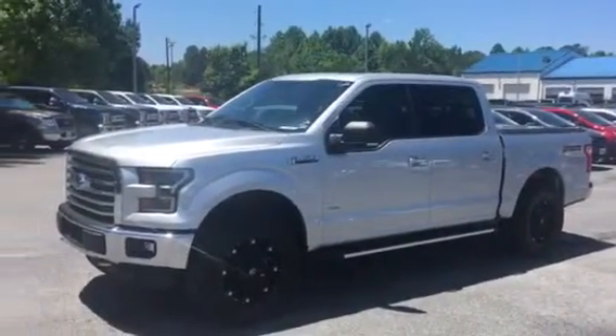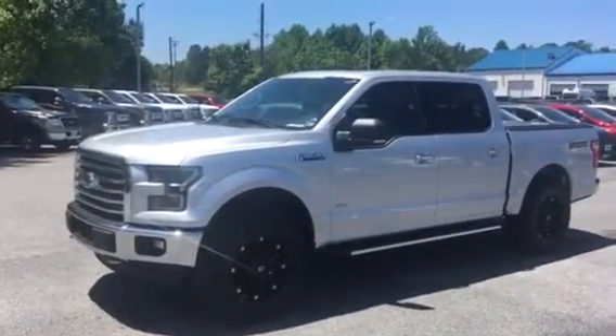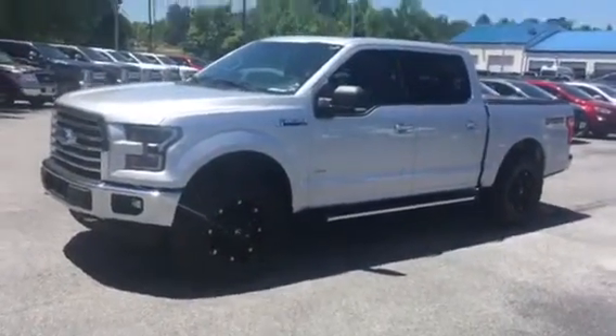Hello, this is Adrian Moore at Loganville Ford. Here's that 2016 Ford F-150 with 53,000 miles. Very nice truck.